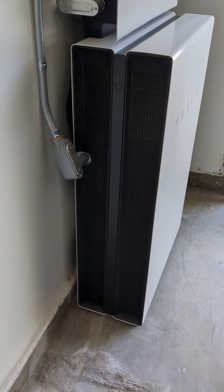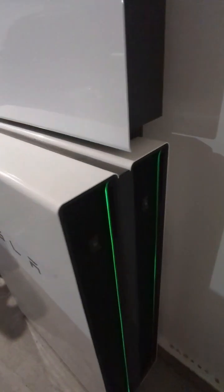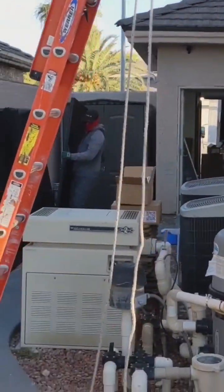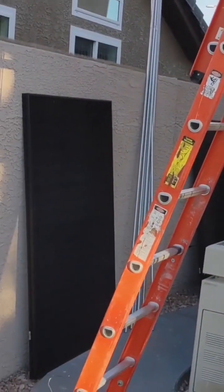Apart from looking really cool, the Powerwalls serve a practical purpose. If there's a grid outage, we still have power — the lights are on, the AC is still on, everything is still on. The batteries are how that works, but what charges the batteries are the solar panels that we also installed.